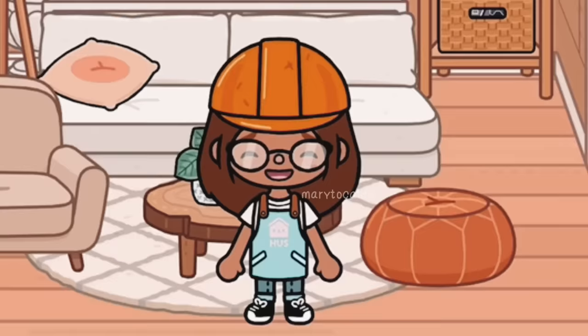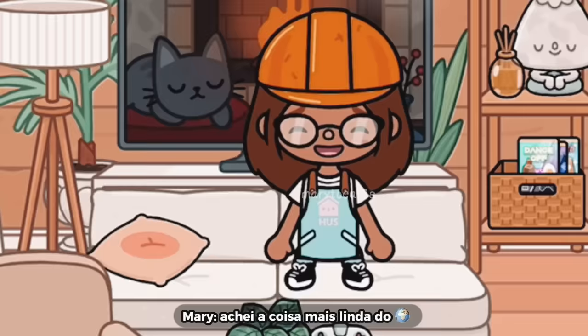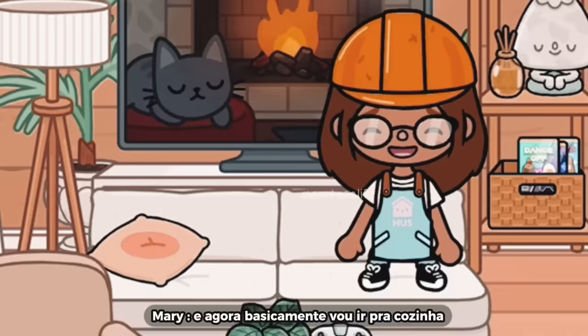Eu terminei de decorar a sala. Eu particularmente achei a coisa mais linda do mundo essa sala. Eu acho que ela ficou super aconchegante. E agora basicamente eu vou ir pra cozinha, pra terminar as decorações de lá. E fazer aquele meio da parede.